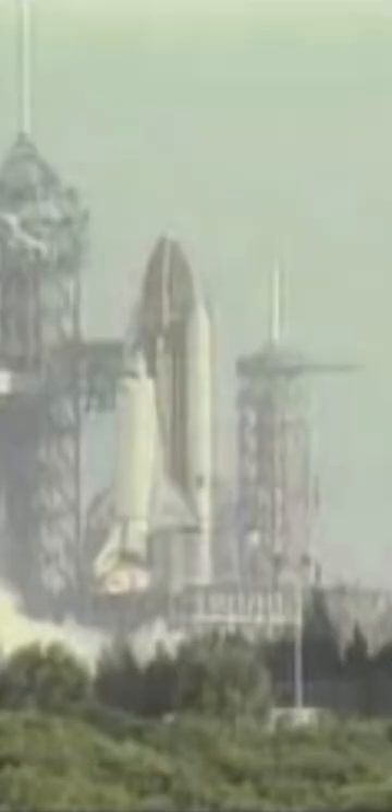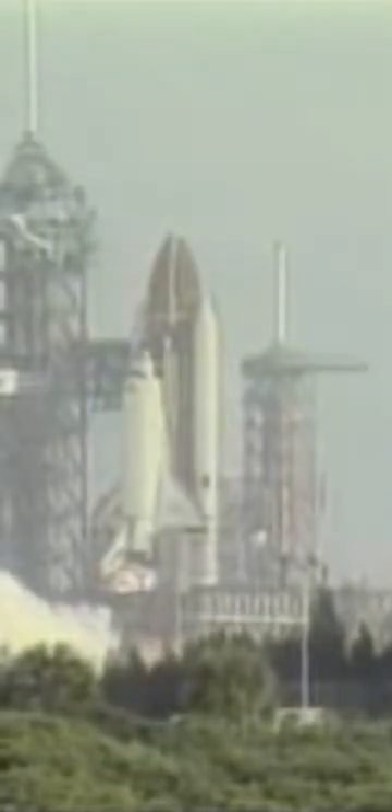9, 8, 7, 6. We go for main engine start. We have main engine start and ignition and liftoff.